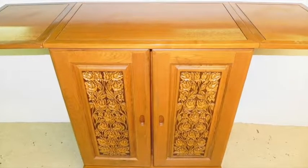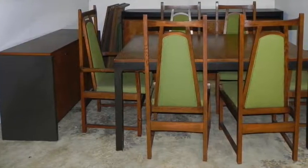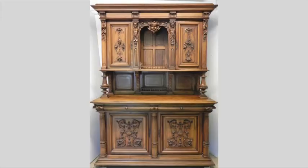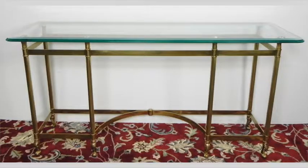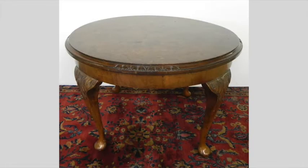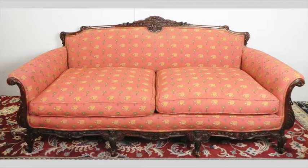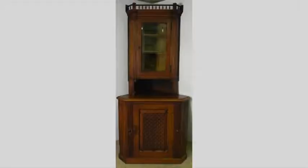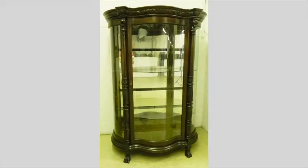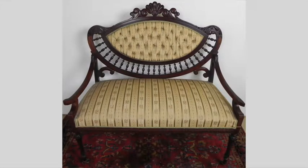Furniture highlights include a heavily carved fold-out wine cabinet and bar, a mid-century nine-piece dining room set by Lane, a carved Belgian cabinet, tables, benches, stands, wardrobes, coffee tables, wooden boxes, armchairs, sofas, loveseats, corner cabinets, china cabinets, desks, mirrors, lowboys, settees, and more.